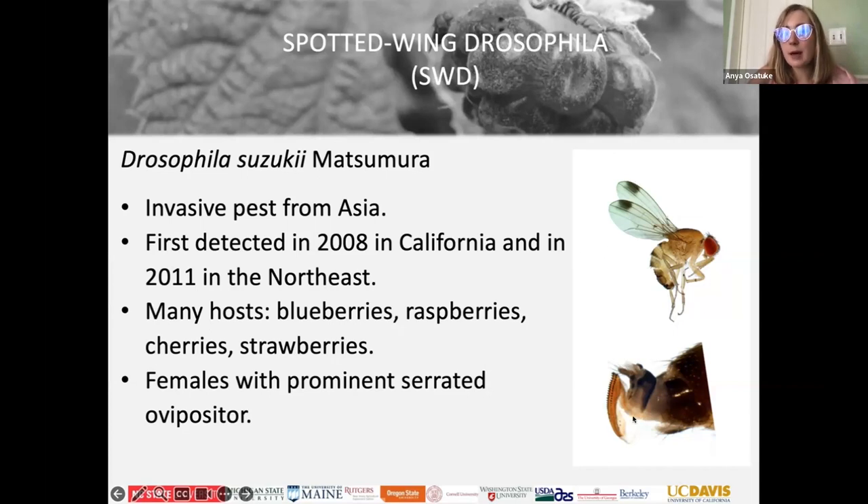Here's a picture of the spotted wing drosophila. The real spotted wing drosophila is the size of those fruit flies that hang out on your bananas. They're different from other fruit flies because they have this really crazy egg-laying organ called an ovipositor, and that organ is serrated. That actually lets it drill into berries that don't have broken skin, so they can ruin perfectly good fruit by laying eggs in them.